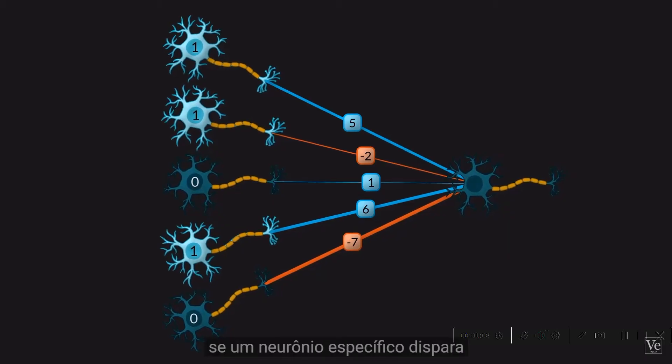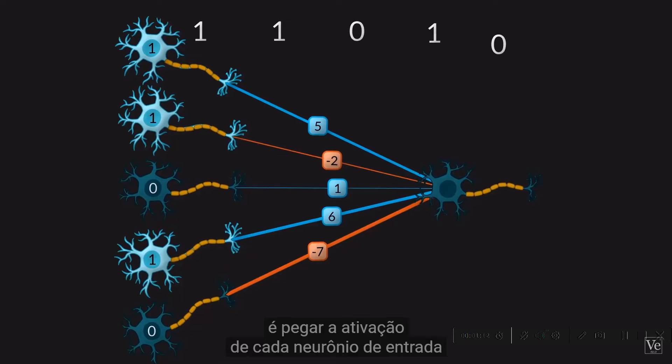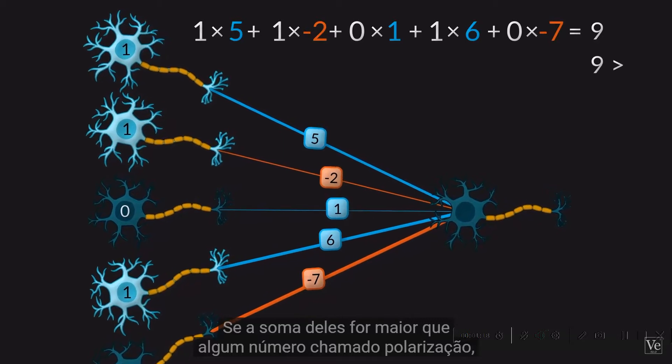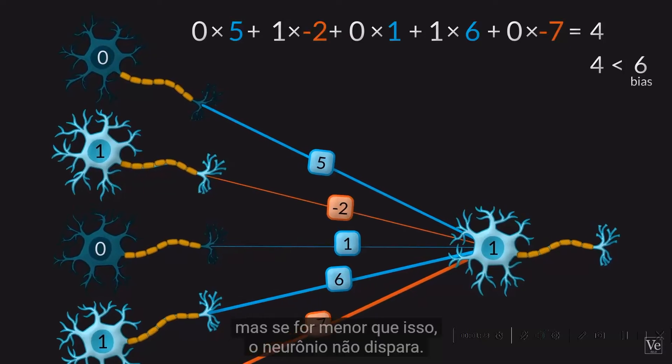To figure out whether a particular neuron fires, you take the activation of each input neuron, multiply by its weight, and then add these all together. If their sum is greater than some number called the bias, then the neuron fires. If it's less than that, the neuron doesn't fire.